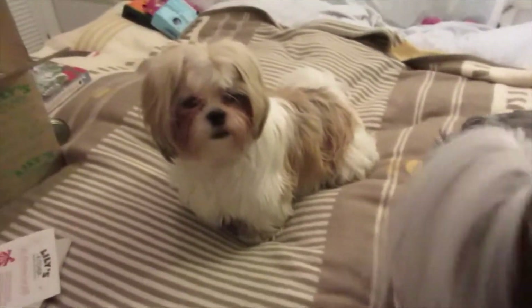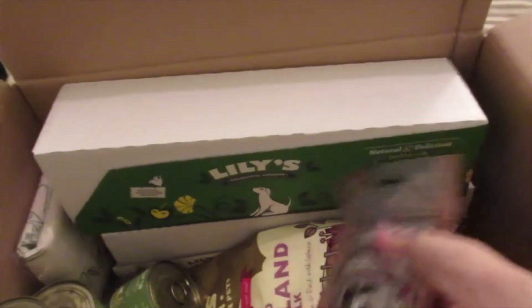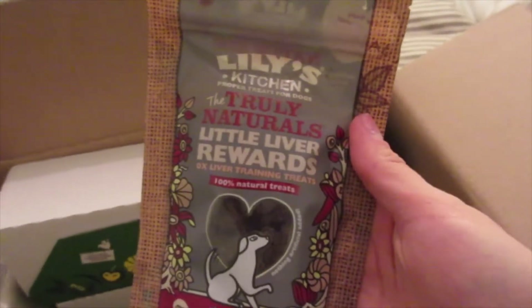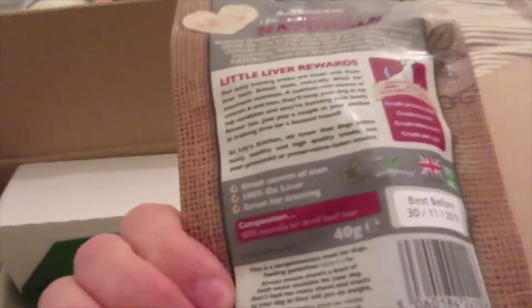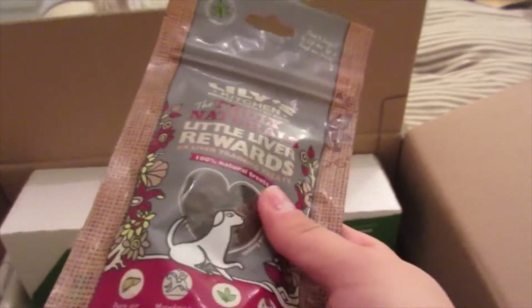The next thing — again, just to bump it up to £50 — is the Truly Natural Little Liver Rewards. They're 100% ox liver, a bit like the treats we get in the post box every month. They're quite big even though they're called 'little rewards.' So we've got those as well.